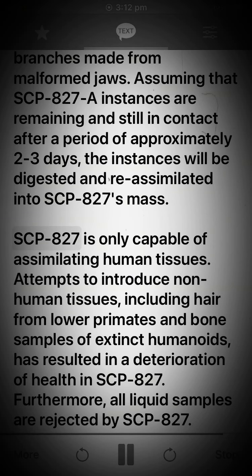SCP-827 is only capable of assimilating human tissues. Attempts to introduce non-human tissues, including hair from lower primates and bone samples of extinct humanoids, has resulted in a deterioration of health in SCP-827. Furthermore, all liquid samples are rejected by SCP-827.